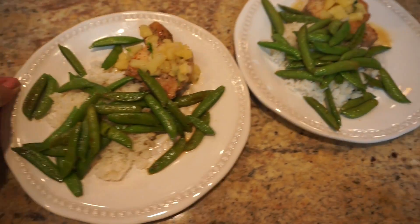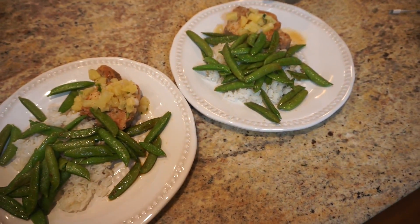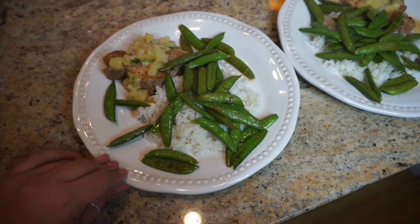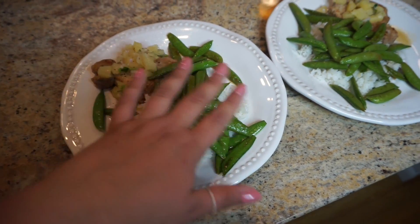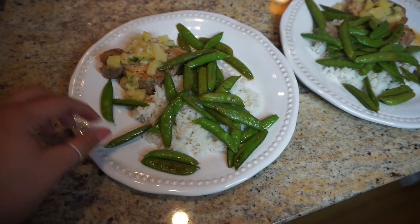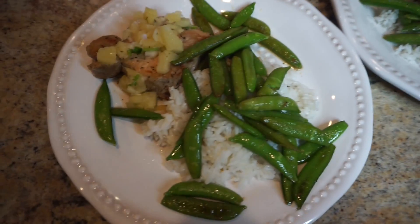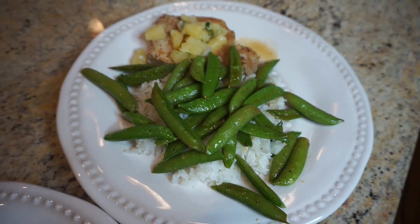I just finished cooking and they look beautiful. My mom's going to come over and eat dinner with me tonight. I just finished plating it — I put the rice here with the snap peas on top. The snap peas are so yummy, I have to sneak one — they're so good. And the pork chops with the pineapple salsa on top. Oh my gosh.